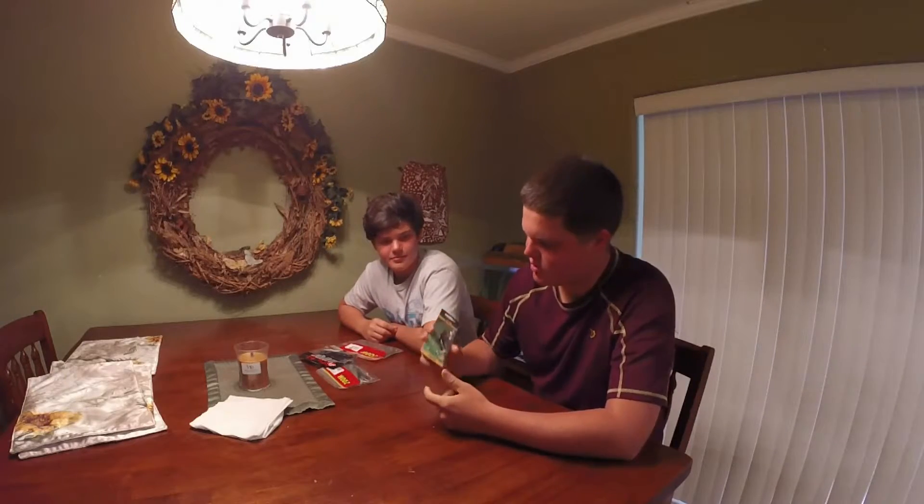First up, we have a Bass Pro Shops Tourney Special lipless crankbait in chrome shad black back.